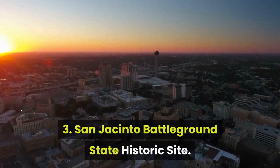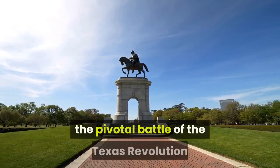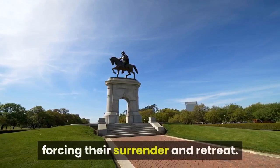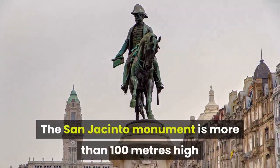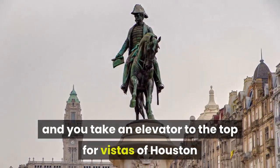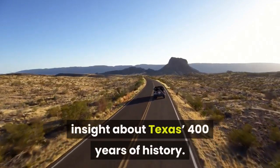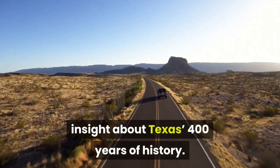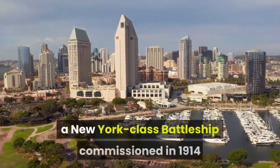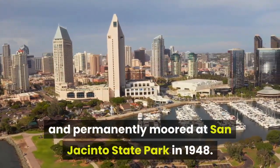Three: San Jacinto Battleground State Historic Site. Next to the Buffalo Bayou is the site of the pivotal battle of the Texas Revolution, when the Texans defeated the Mexican army, forcing their surrender and retreat. The San Jacinto Monument is more than 100 meters high, and you can take an elevator to the top for vistas of Houston and Galveston Bay. The museum here gives insight into Texas's 400 years of history. Another marquee attraction is the USS Texas, a New York-class battleship commissioned in 1914 and permanently moored at San Jacinto State Park in 1948.